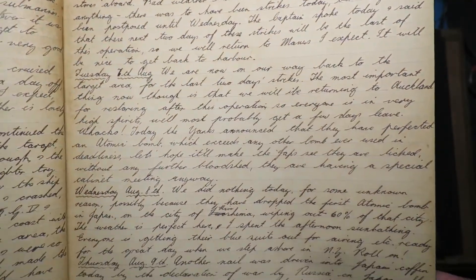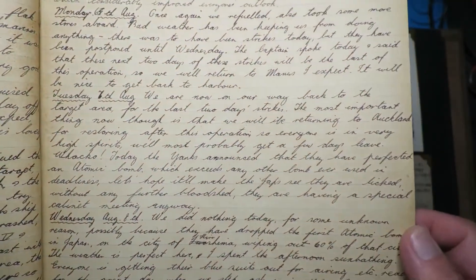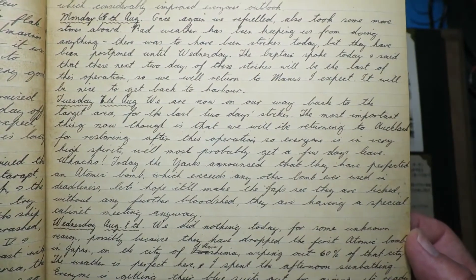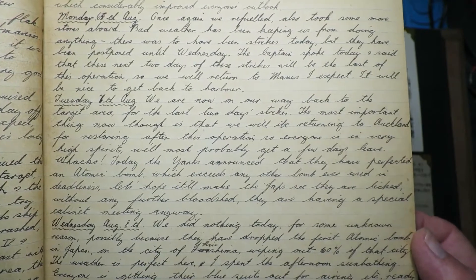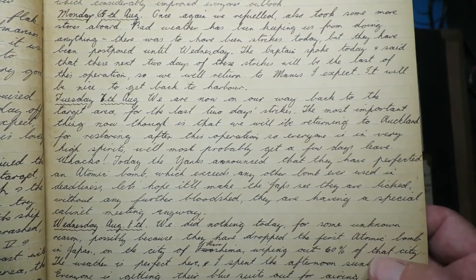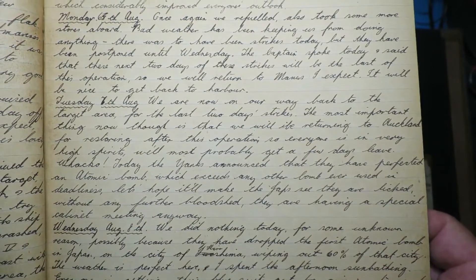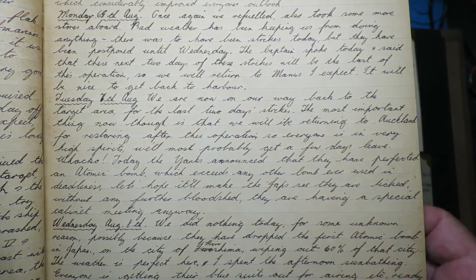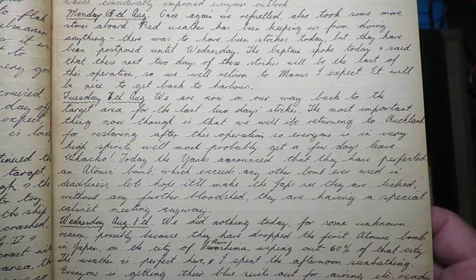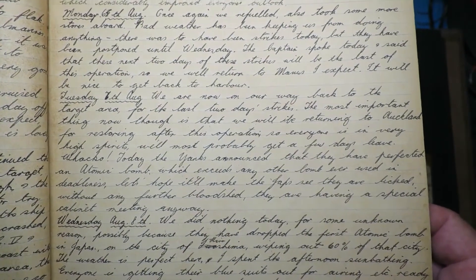Wednesday, August the 8th — this was obviously just after the bombing of Hiroshima and just before Nagasaki. His diary reads: 'We did nothing today for some unknown reason, possibly because they have dropped the first atomic bomb in Japan on the city of Hiroshima, wiping out 60% of that city. The weather is perfect here and I spent the afternoon sunbathing.'